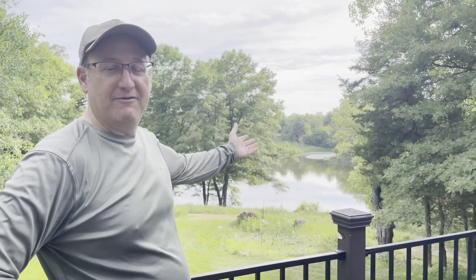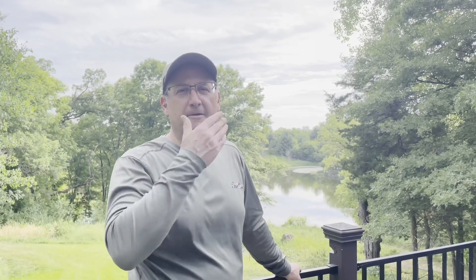Just a quick update with the pond — hopefully you can see it in the background. It's been about three weeks since we treated with the fluma guard and treated the duckweed, trying to spot treat and not systemically affect the whole pond. We saw a significant effect — it was really effective.